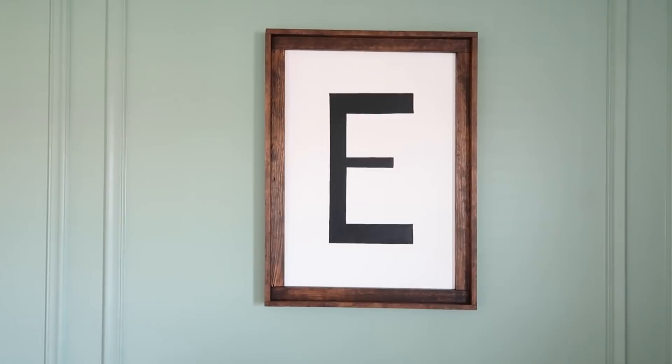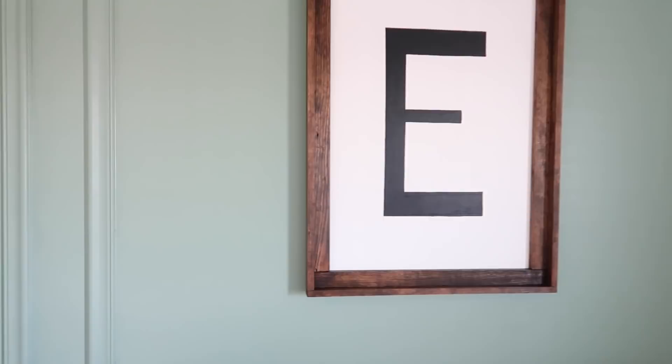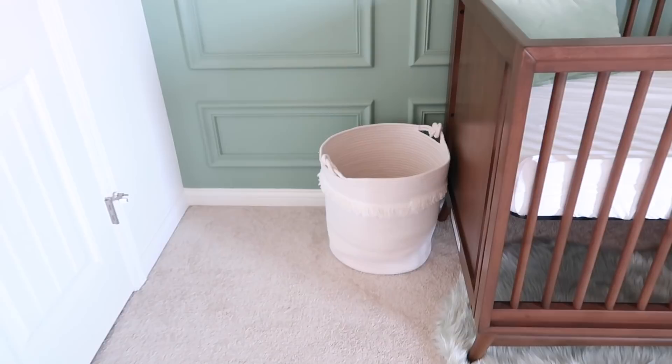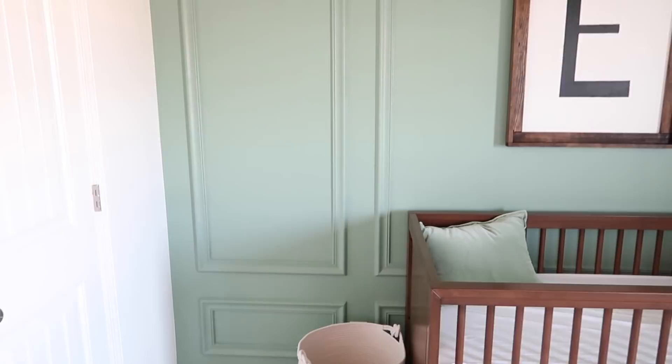His letter E above the crib is something my husband and I actually DIY'd — we made this and it was a lot easier than you would think. We just bought wood, stained it, and then I painted the E. We have it extremely secured to the wall so that whenever he is mobile he won't be able to pull it down. Same thing for his name sign 'Emmett.' My husband also did the wainscoting on this wall — it's kind of our accent wall and it turned out so good. I'll have the paint colors listed down below too, just in case you guys are interested.